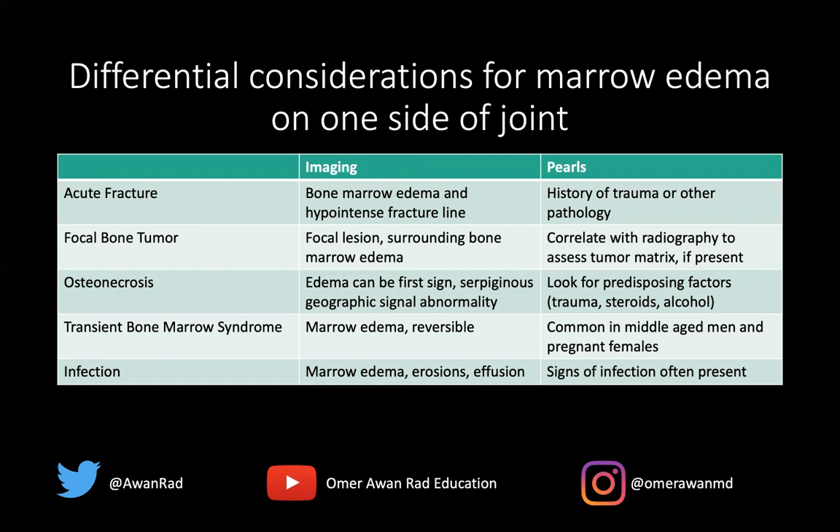Transient bone marrow syndrome involves reversible bone marrow edema that subsequently resolves, and is common in middle-aged men and pregnant females. Finally, infection or septic arthritis typically results in marrow edema. You may have erosions, soft tissue abnormalities, effusions, and complex effusions like synovitis. Clinically, you may have fever, chills, and elevated ESR. These are the pearls that help you determine the specific diagnosis when you have bone marrow edema on one side of the joint.